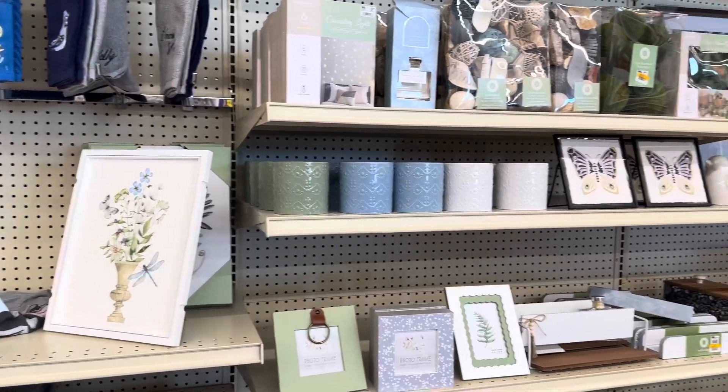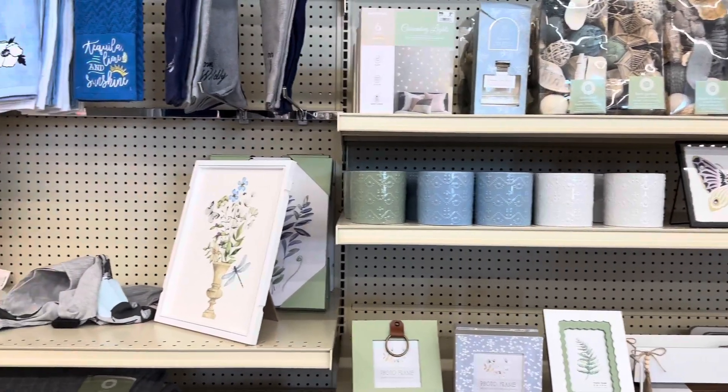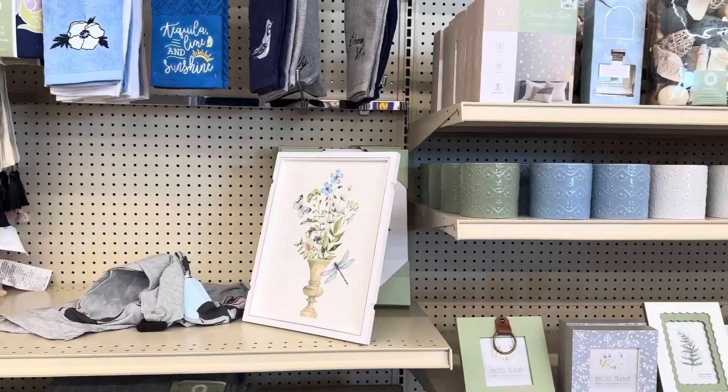Hi, guys. Welcome back. I'm at Big Lots and we're going to look at some of their home decor pieces. If that sounds like something you're interested in, stay tuned.